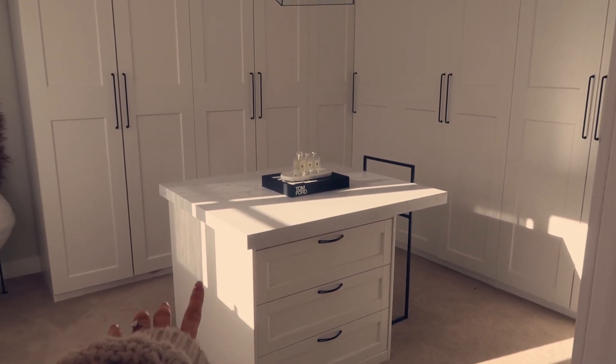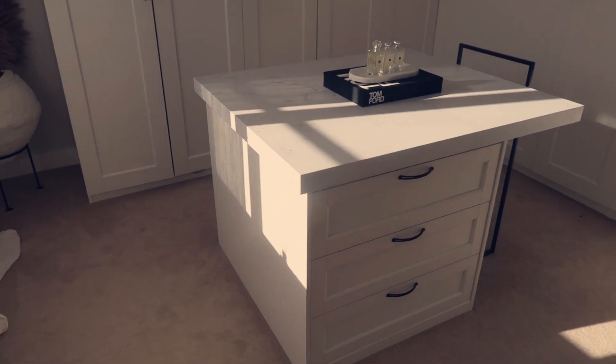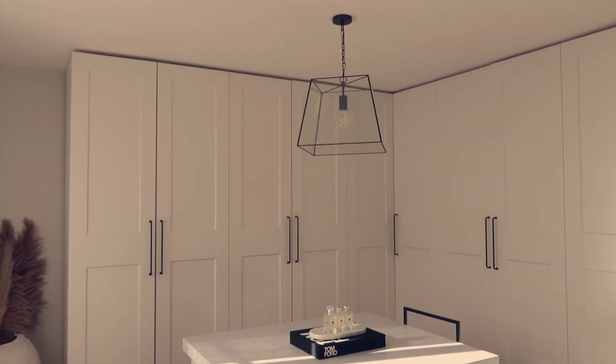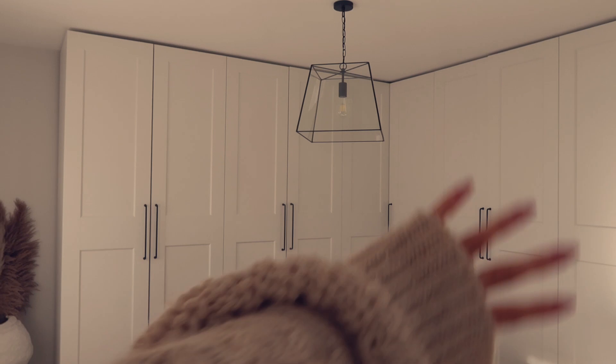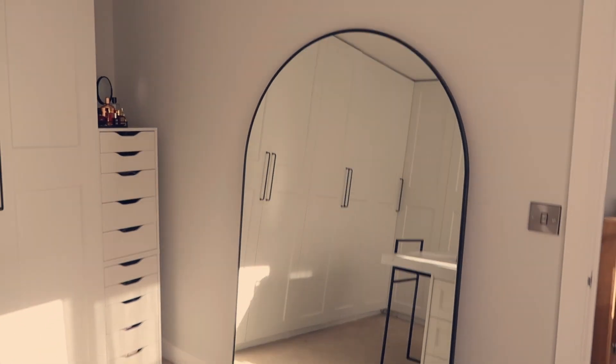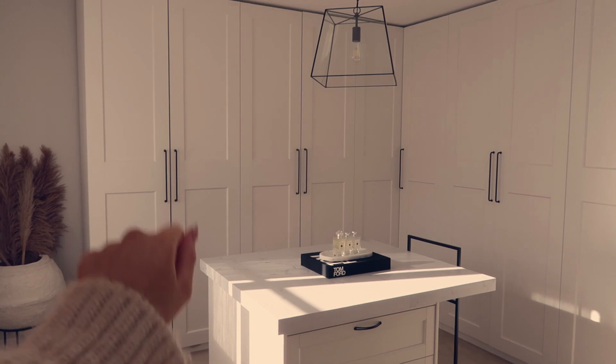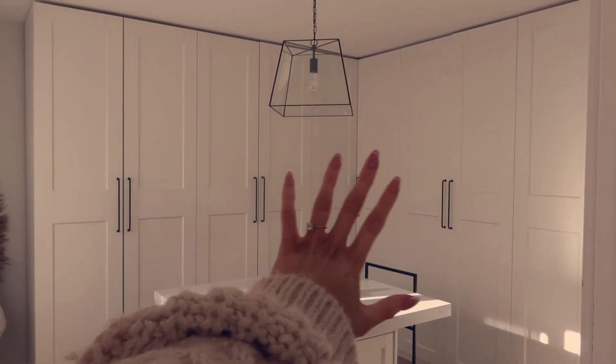My gorgeous dressing room island — Jamie actually built it and we have a whole video on the building process. These drawers here are two lots of drawers just back to back from IKEA, and Jamie made the topper. I'll link that video down below. I'm so incredibly grateful to have this room. I've dreamt of having this much storage my whole life. Over here I also have some drawers from IKEA, and a lovely big mirror from William Wood Mirrors.